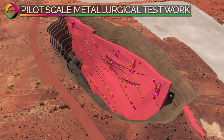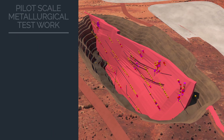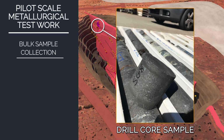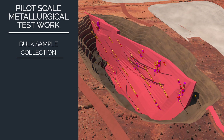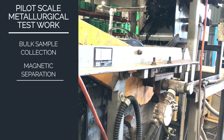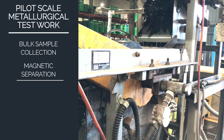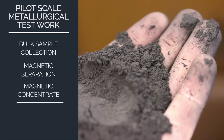Technology Metals has completed comprehensive pilot plant test work. A bulk-sampled diamond drilling program recovered over 14 tonnes of material representative of an open-pit mining scenario. This material was crushed and subjected to magnetic separation at a coarse grind size of 250 microns, producing a clean magnetic concentrate with low impurities.